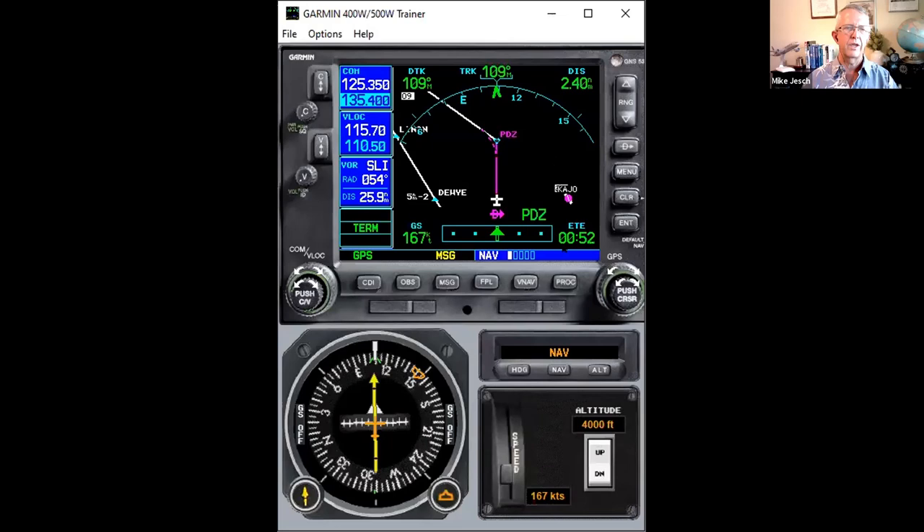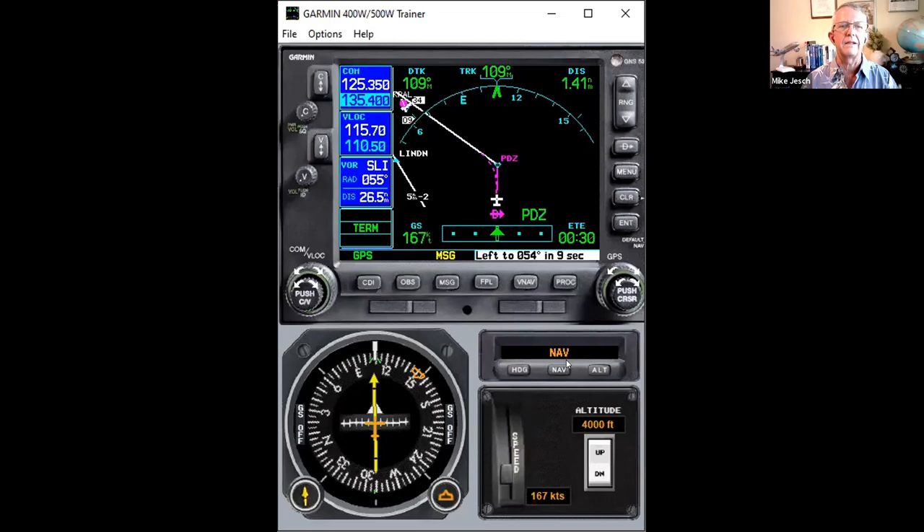For this first portion, I'm using the simulator with GPSS steering. When we're in nav mode on this particular navigation simulation, it's using a GPSS mode — meaning the GPS gives steering instructions to the autopilot and we can fly it in the autopilot's nav mode, and it'll fly everything just great.